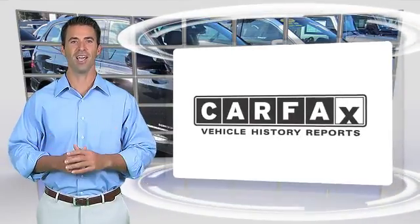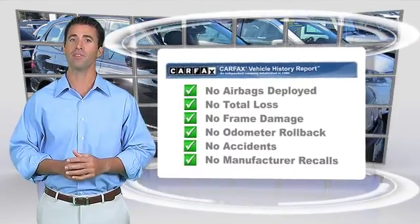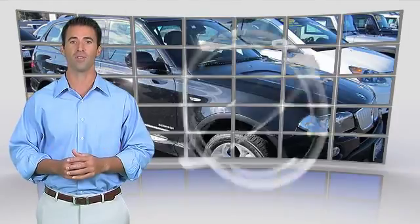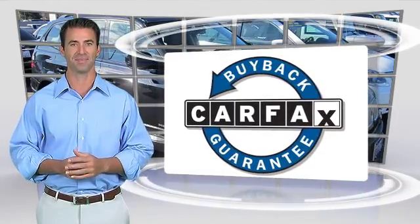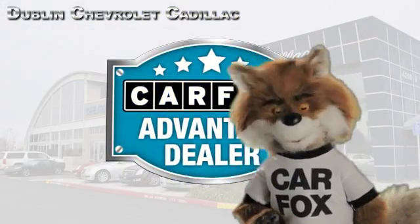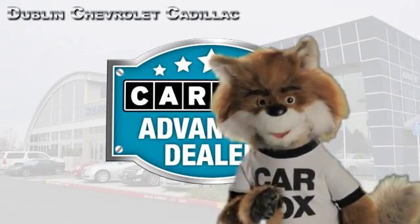Here's another high-quality vehicle with the Carfax Vehicle History Report. Be sure to find a complimentary copy of this report online or contact the dealership. This vehicle qualifies for the Carfax Buy-Back Guarantee. Just say show me the Carfax at Dublin GM Superstore, a Carfax Advantage dealer.